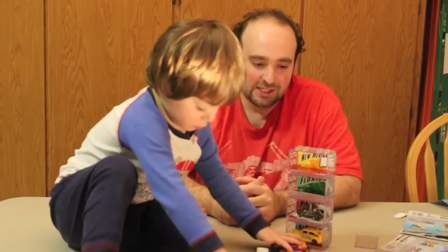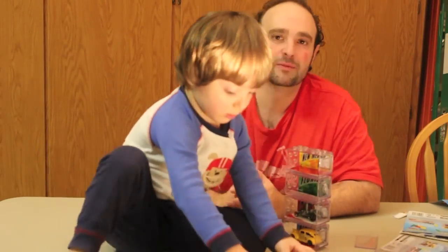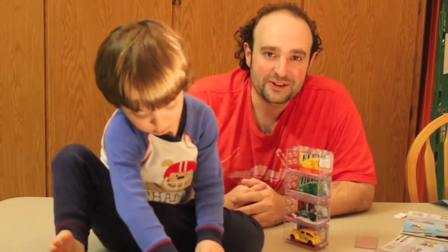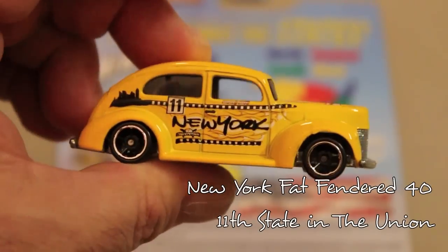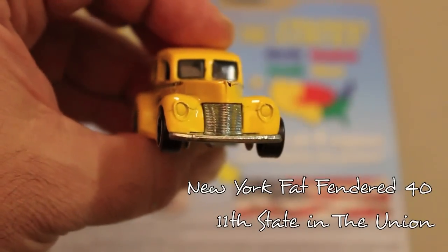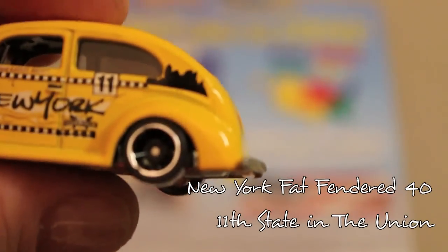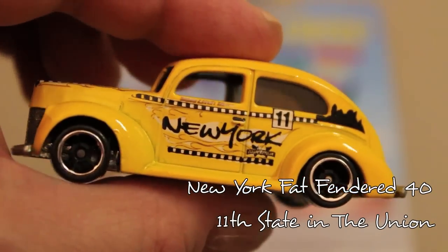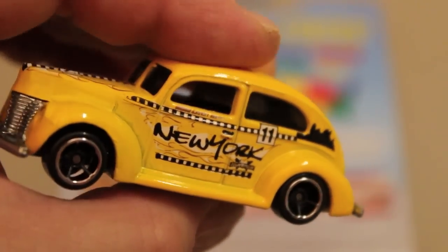Anything to motivate them works. What I want to do is show you each car a little more in-depth and also talk about some of the other things I collect to go in my class. So the first one I'm starting off with here is the Fat Fended 40 for New York. It's a yellow checker cab. I love the city skyline on there. Number 11. It's got some flames.